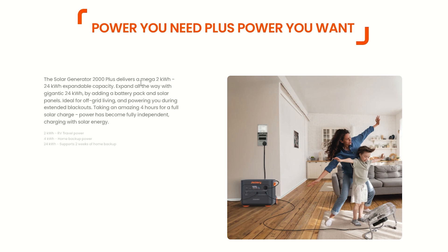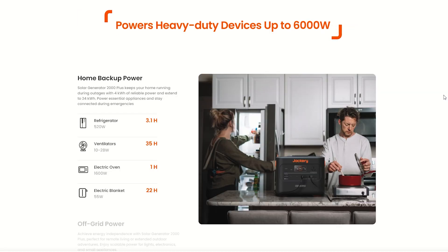The average is about 22 kilowatt hours per day across the United States in a normal situation. For emergency power, I would say about 3 to 4 kilowatt hours per day. You can expand this up to 24 kilowatt hours and get almost a week of emergency power out of this. Adding solar panels wouldn't be a bad idea either. This is ideal for off-grid living and powering you during extended blackouts. If you max out the solar, you can get this charged up in just 4 hours. This can power heavy-duty devices up to 6,000 watts — there's not much in your house that this can't power. So this can be used as a home backup power generator, keeping your home running during outages with 4 kilowatts of reliable power, extendable up to 24 kilowatt hours.